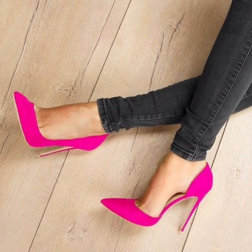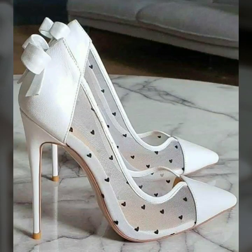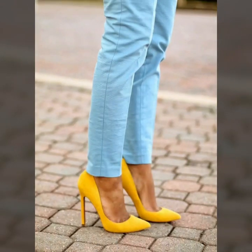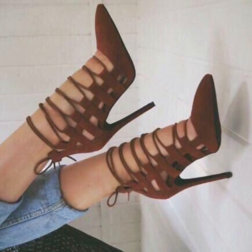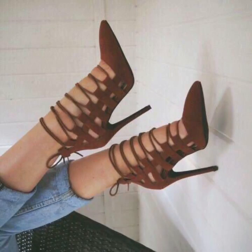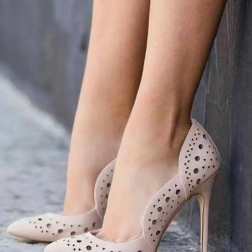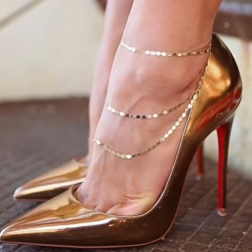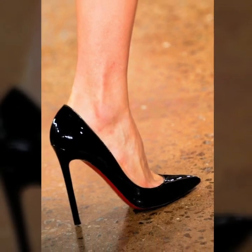If you like my videos, please download them. If you like this unique photo collection idea, take a screenshot and save it to your mobile. Watch my videos and enjoy your beautiful trending pencil heel pumps designs. These are my favorite collections that I'm going to share with you. Gorgeous and stylish — you will see beautiful photo collection designs.